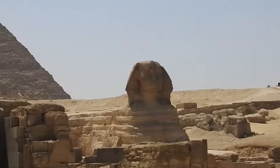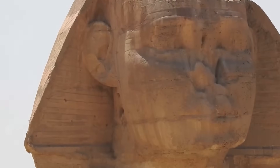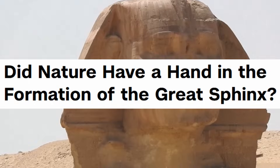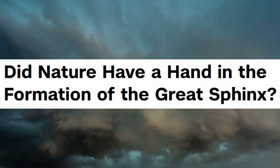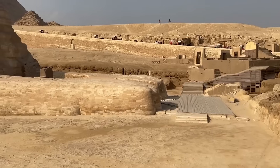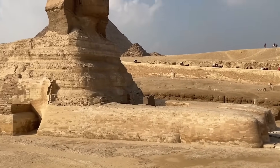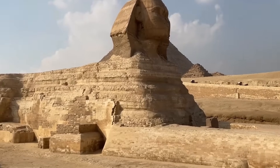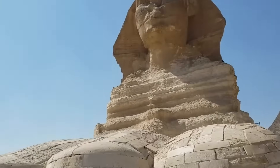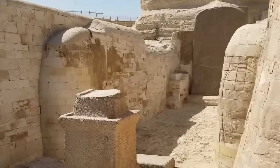Recently, a flurry of media attention surrounded a New York University (NYU) study, with headlines proclaiming a new origin story for the Sphinx — that it was primarily shaped by wind erosion before any human intervention. This narrative, while seemingly intriguing, crumbles under the weight of established archaeological and geological evidence, offering a misleadingly simplistic explanation for a monument born of complex human planning and execution.